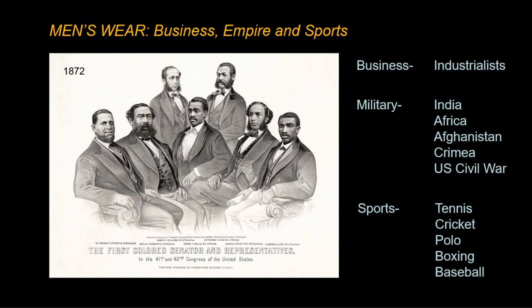Men who had time for leisure pursuits showed their status with expensive and time-consuming sports. This engraving from 1872 shows the first Black senator and representatives elected to the US Congress. Since it is early in the era, we see a variety of large lapel sizes and shapes on each gentleman.